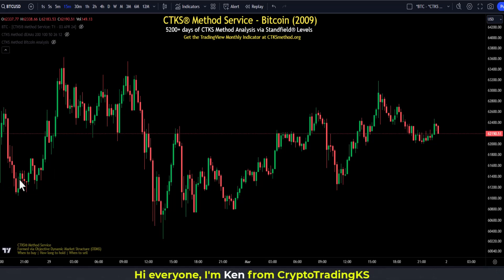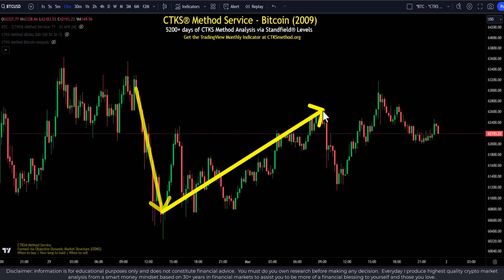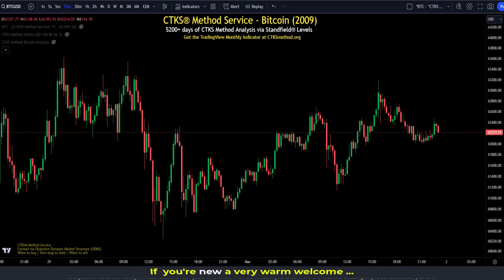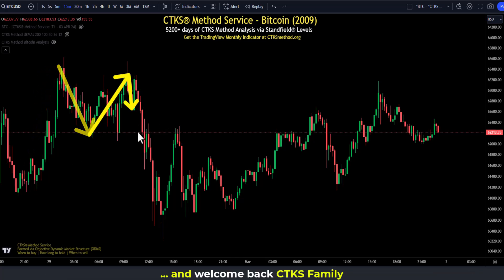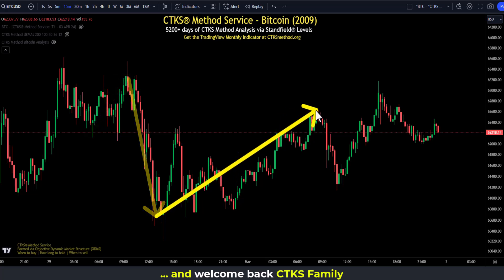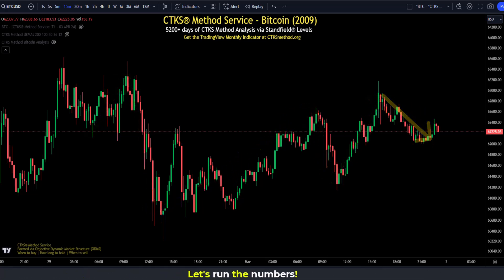When we zoom into price action, it can get really strange — where on earth is price going? Now let's have a look at what is actually occurring here. Price is always moving Stanfield level to Stanfield level. That might not be apparent at the current time because you don't know where the SLs are.